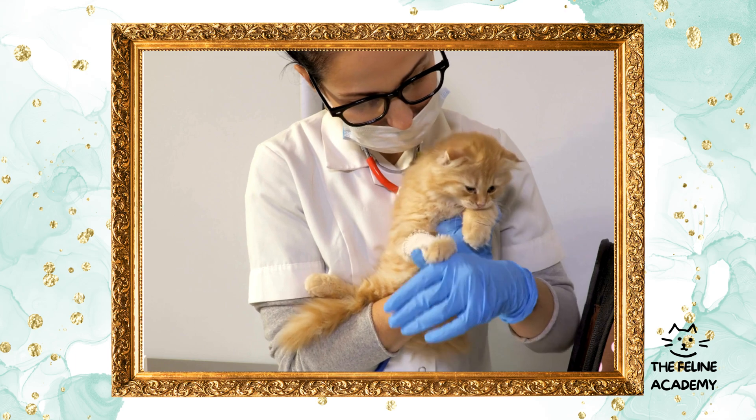Considerations and timing: the best time to spay or neuter your cat can depend on various factors, including breed, health, and lifestyle. While kittens as young as eight weeks old can be safely spayed or neutered, many vets recommend waiting until the cat is several months old. Discuss with your veterinarian to determine the most appropriate timing for your cat.